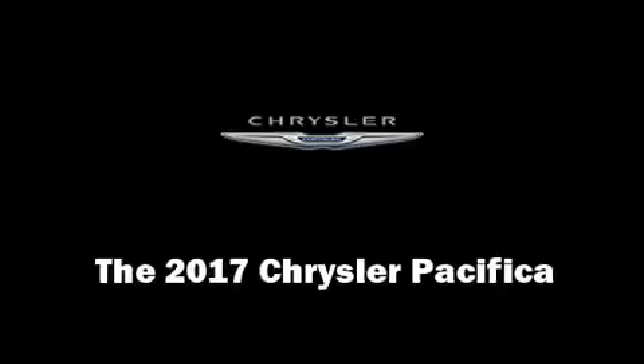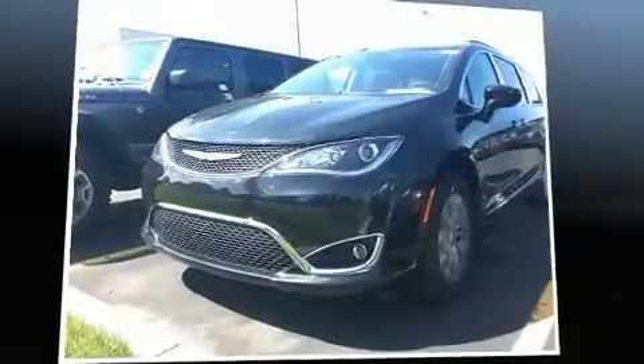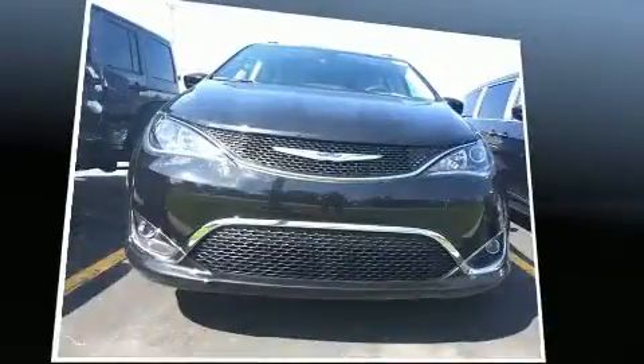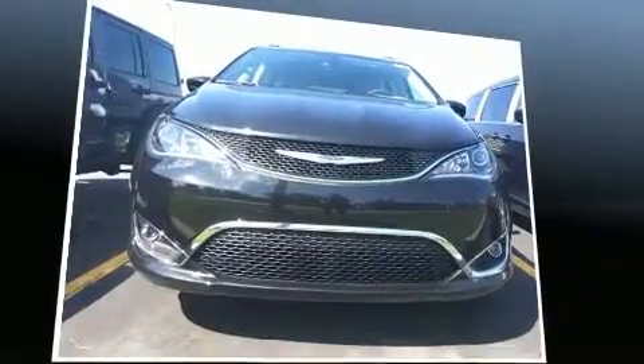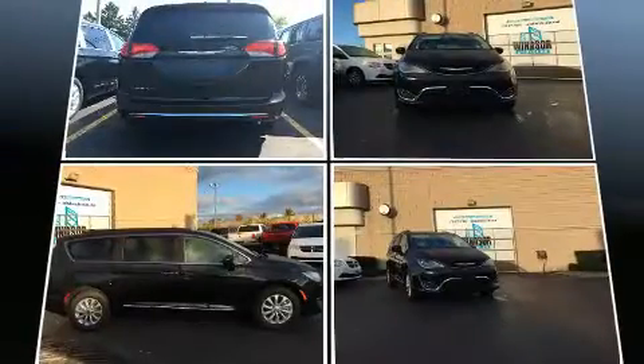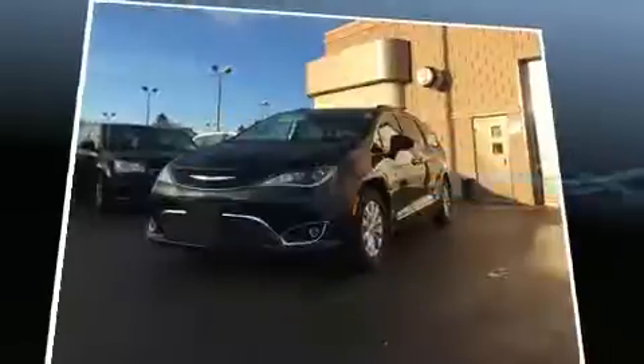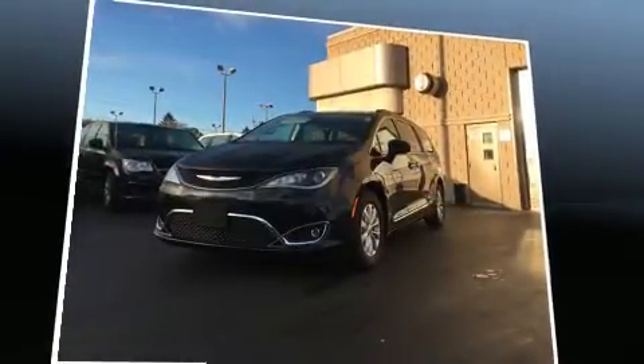You can expect a lot from the 2017 Chrysler Pacifica. It features an automatic transmission, front-wheel drive, and a refined six-cylinder engine. Included features are a built-in garage door transmitter, heated seats, a power liftgate, a roof rack, and cruise control.